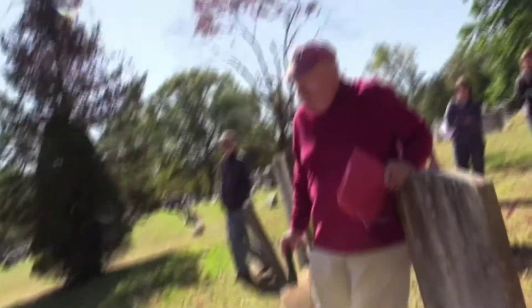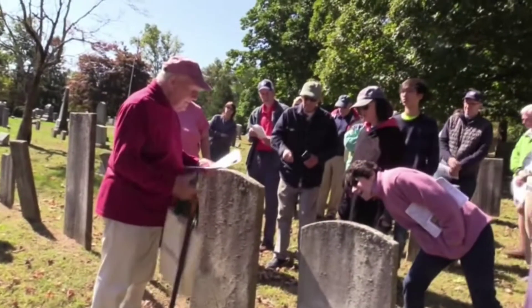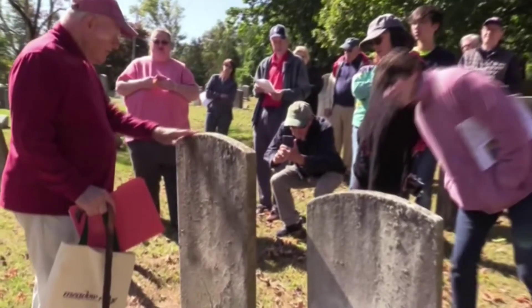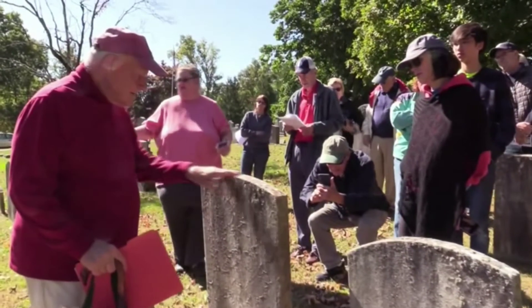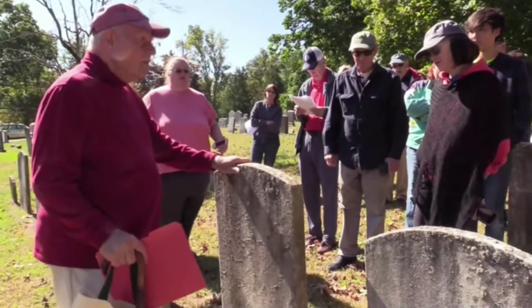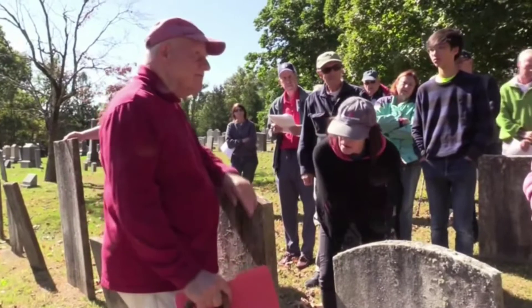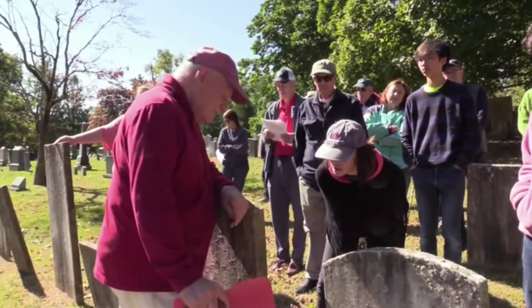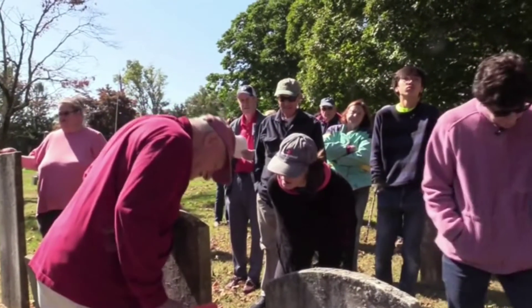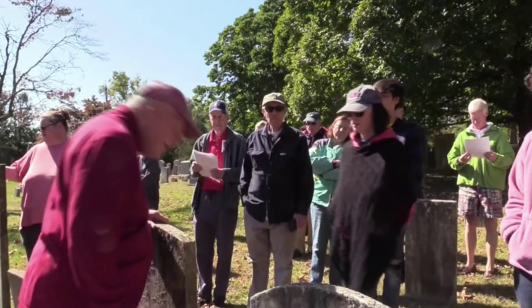That plaque on the gravestone — that's the American Legion. They put these little markers up on veterans' graves: 'Let us not forget those who served.' American Legion sticker.